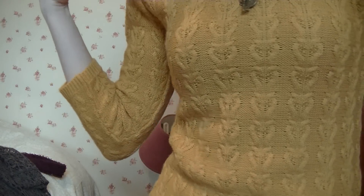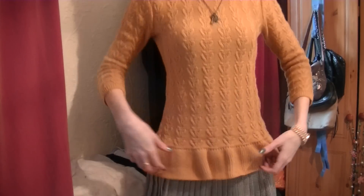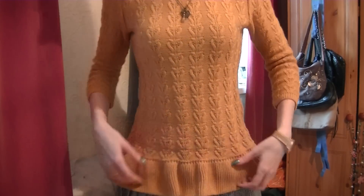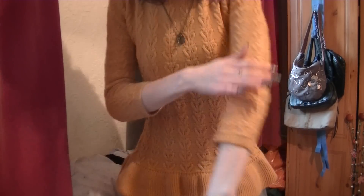I'll kind of do like a little fashion show thing and kind of talk over the top. Bear with me. First thing I got was this little Jim Hill from Miss Selfridge and it was in the sale. It's three quarter sleeves and it's like a mustardy colour. I thought it was really pretty in size eight.